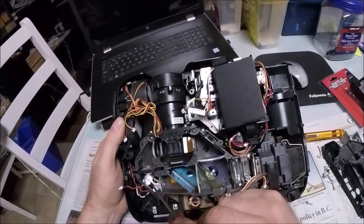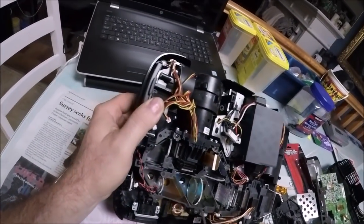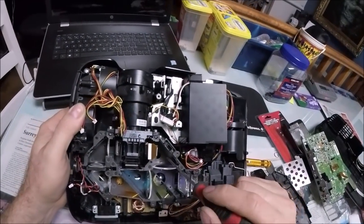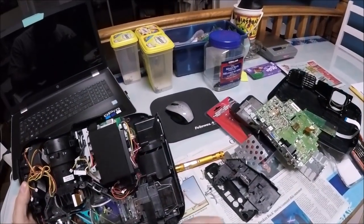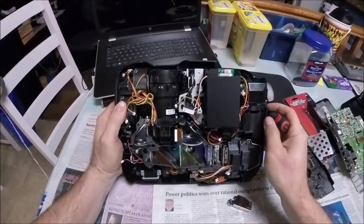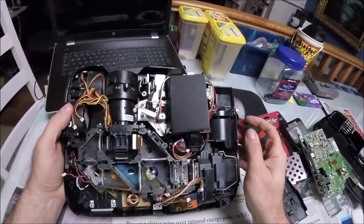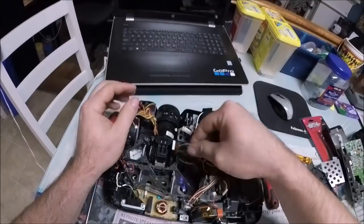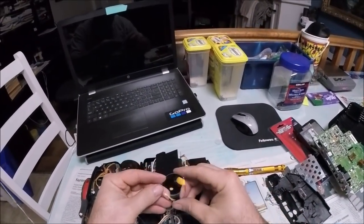I'm looking for a DLP chip — I'm not sure if these have those. But look how fancy that is — wow, look at all the lenses. Look at my screwdriver reflecting different color lights. You've got different colored light bending at different angles — that's pretty spectacular.